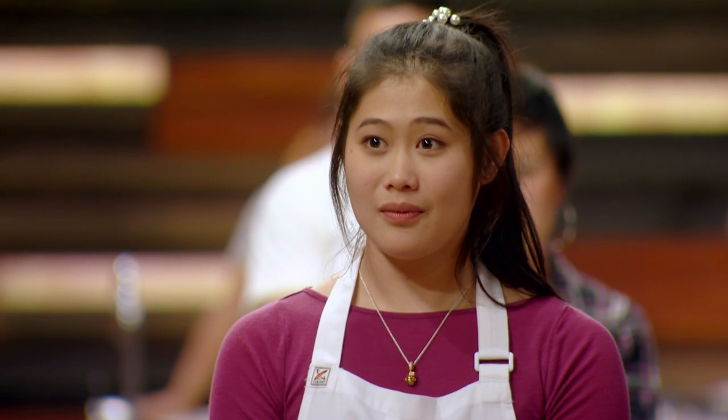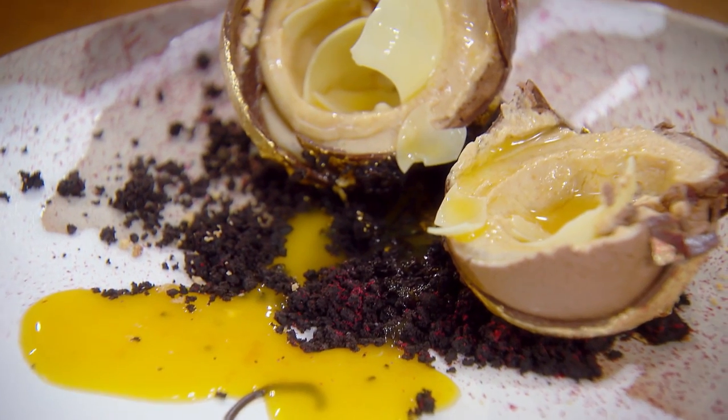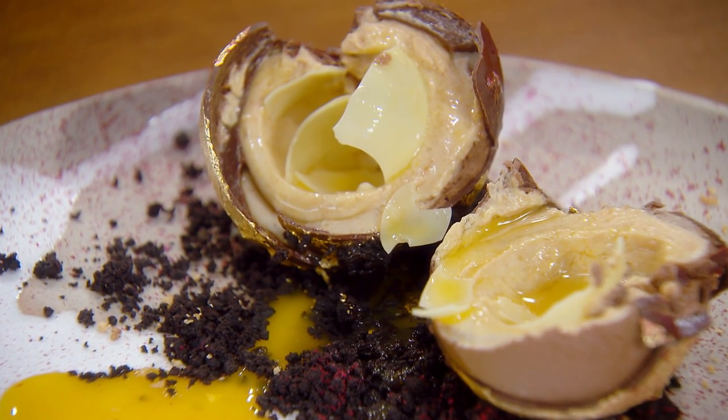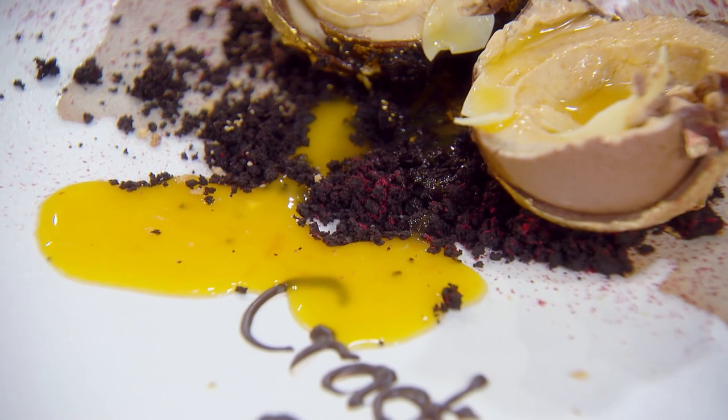I've got to say, it doesn't taste anything like a Ferrero Rocher. But it is one of the best desserts I've eaten this year. It is so delicate on the inside. That passion fruit as a liquid — the coating, the Tia Maria mousse with the caramel, is soft and just silky.